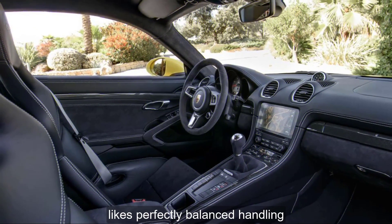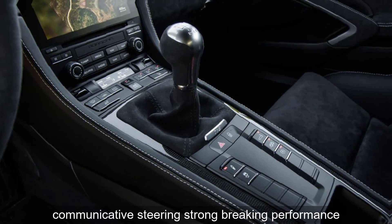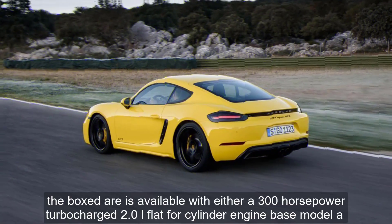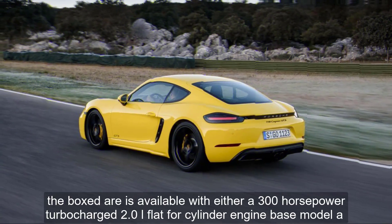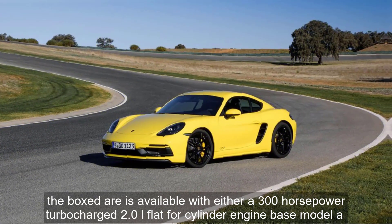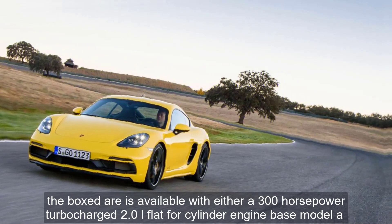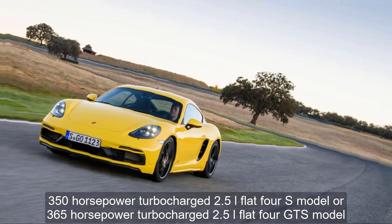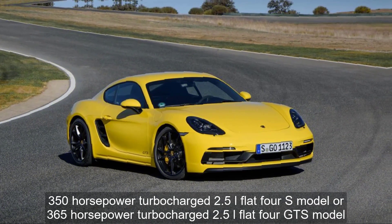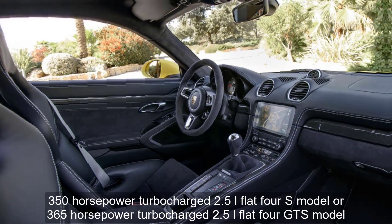Performance likes include perfectly balanced handling, communicative steering, and strong braking performance. The Boxster is available with either a 300-horsepower turbocharged 2.0-liter flat-four (base model) or a 350-horsepower turbocharged 2.5-liter flat-four (S model).